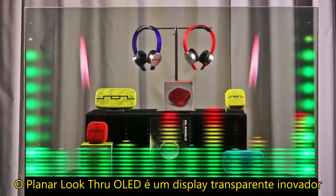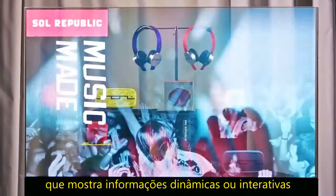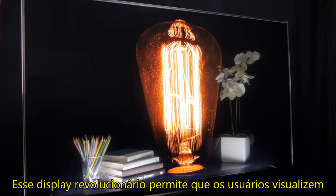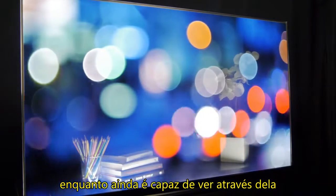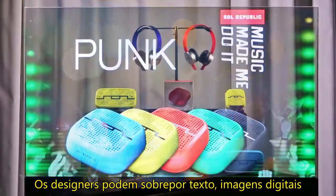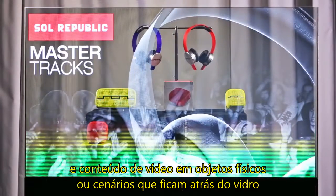The Planar Look-Through OLED is a breakthrough transparent display that showcases dynamic or interactive information on a transparent surface glass. This revolutionary display allows users to view what is shown on a glass video screen while still being able to see through it.